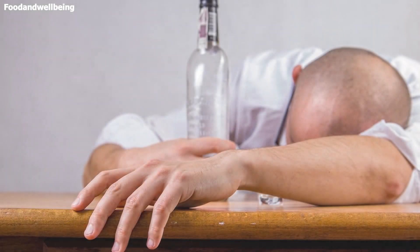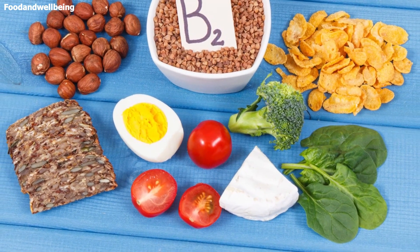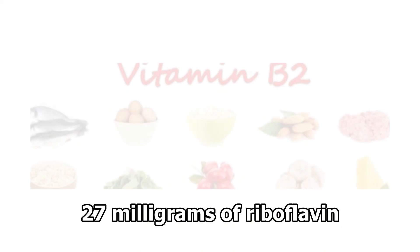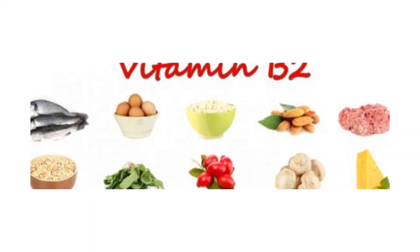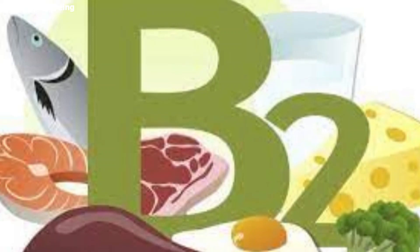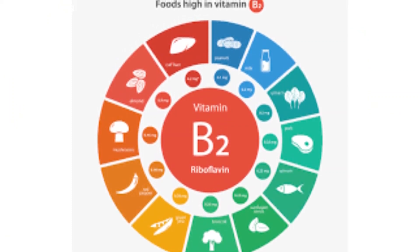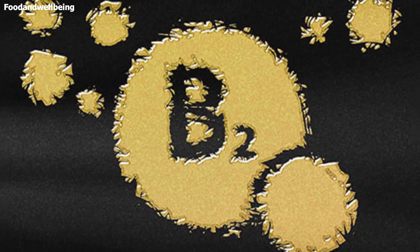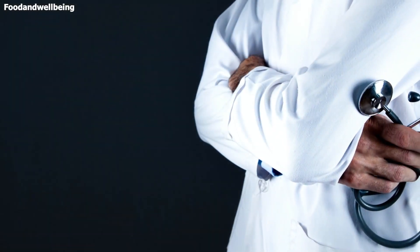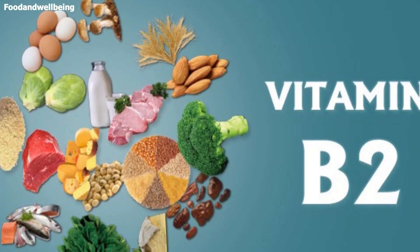People who drink excessive amounts of alcohol are at greater risk of vitamin B deficiency. Normally, vitamin B2 is considered safe and overdose is unlikely, as the body can absorb up to around 27 milligrams of riboflavin and expels any additional amounts in the urine. However, it is important to talk to a physician before taking any supplements, especially as this can interfere with other medications. Sometimes a doctor may recommend supplementation, for example if a patient is using a drug that can interfere with the absorption of riboflavin.